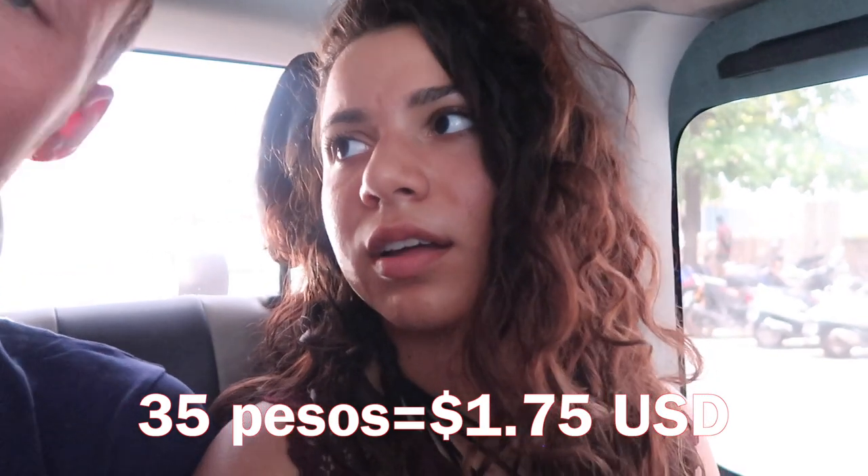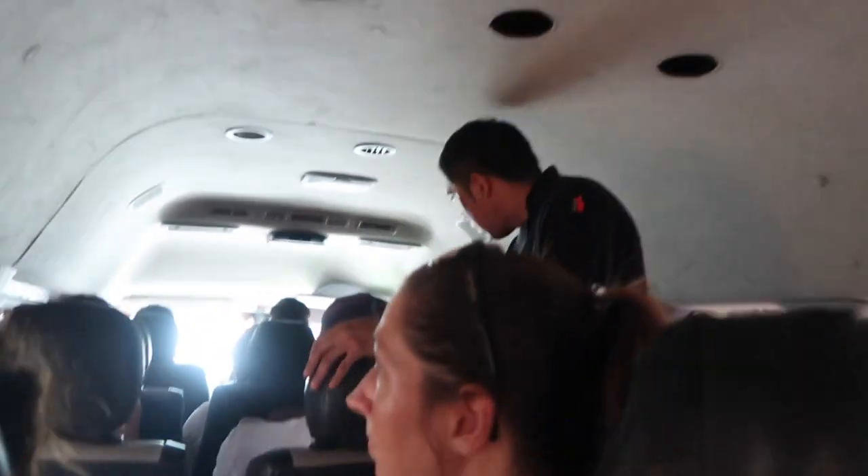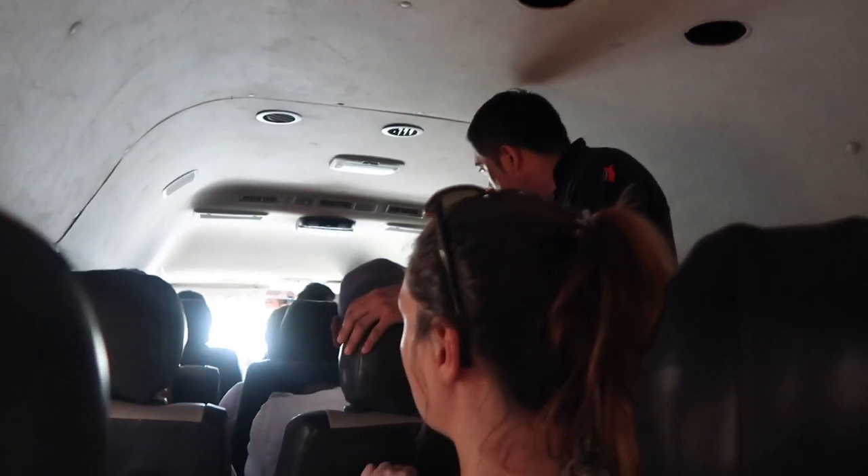It costs $35 pesos. $35? Yeah, that's really good — so like $1.70 or something like that. I think we get off at Tulum but I'm not too sure. This is just to show y'all how full the buses actually get — there's even a guy just standing up the entire time.